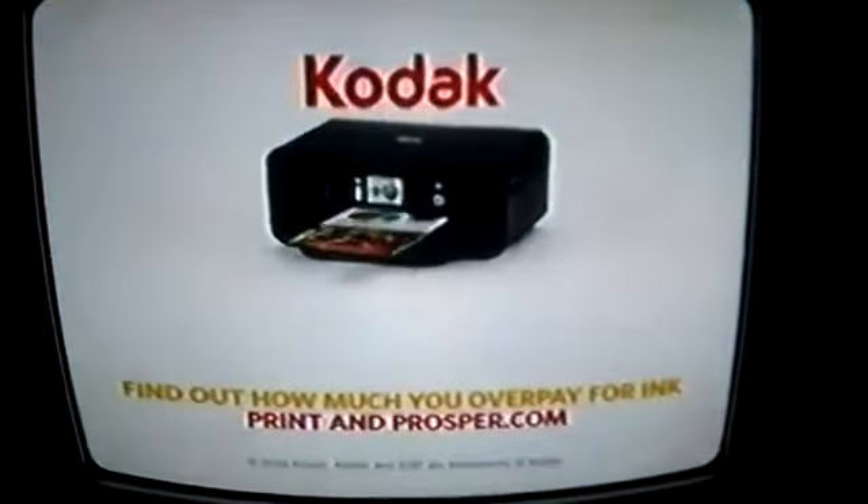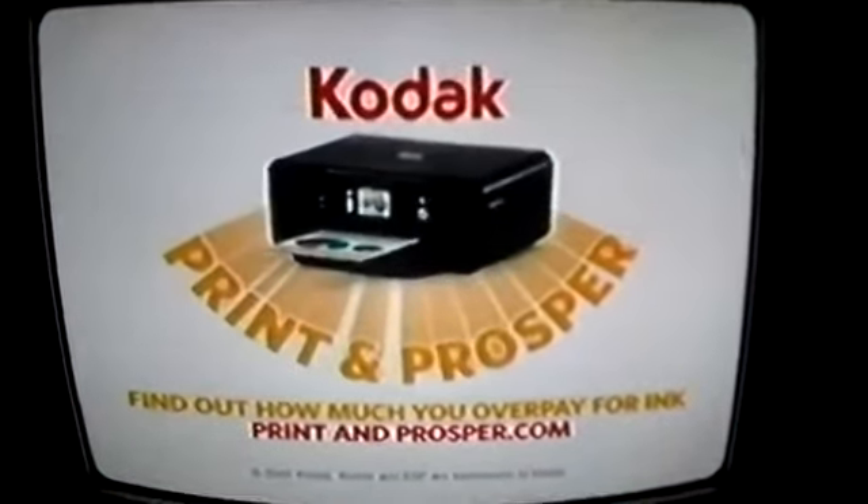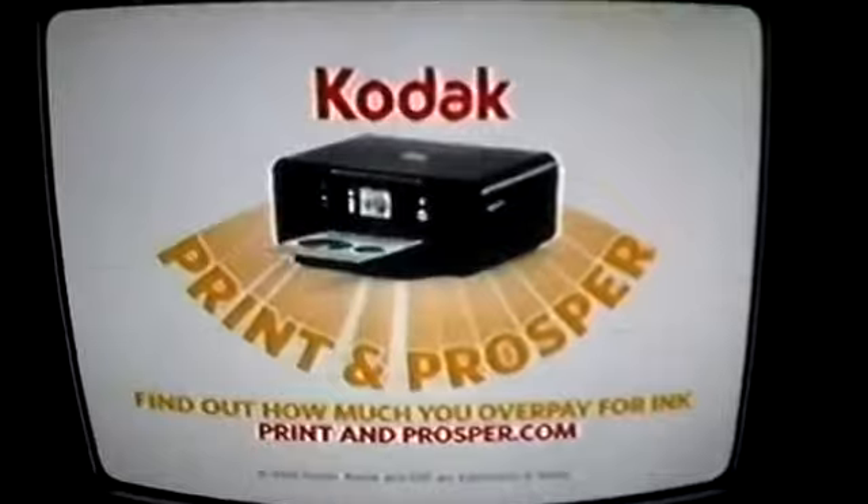Drip by drip, your wallet is being drained every time you hit print on your inkjet printer. America paid the big printer companies five billion dollars too much for ink. Feeling ripped off? Then stop overpaying for ink. Save your money for more important things in life. Find out how much you overpay for ink at PrintingProsper.com.